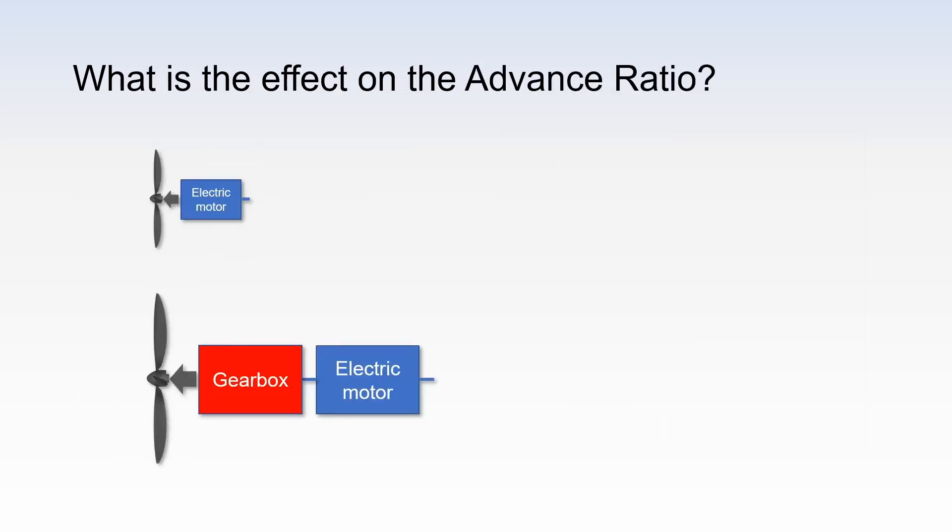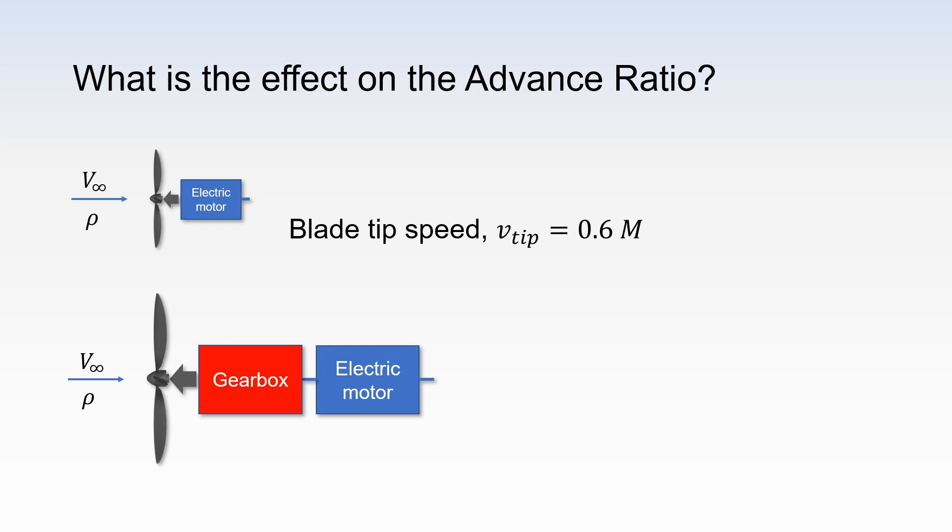Let us come back to our example from before. Say we designed the blade tip speed to equal Mach number 0.6 for both the small and the large propulsor. This would be designing for low noise. Let us also say that both propellers are subject to the same flow conditions. Here, V infinity is the velocity of the incoming flow, and rho is the air density. So, for example, they are installed on two respective aircraft that fly at the same speed, V infinity, and altitude, which corresponds to rho. If the incoming flow and blade tip speed are the same, we will see that they have the same advance ratio.